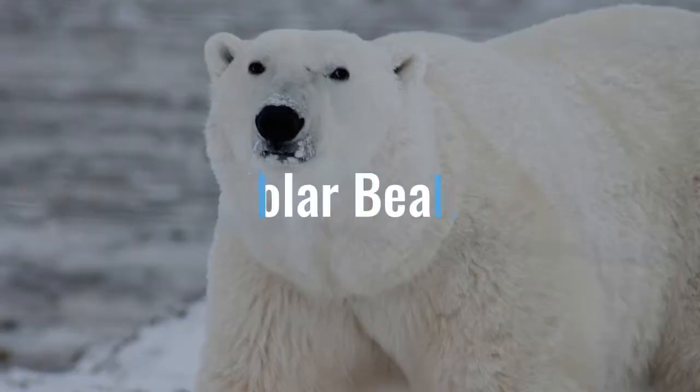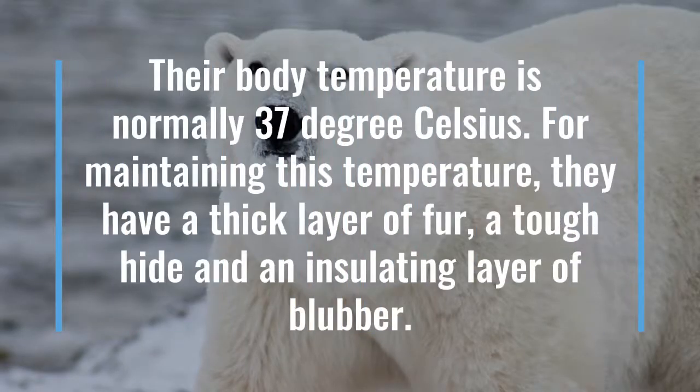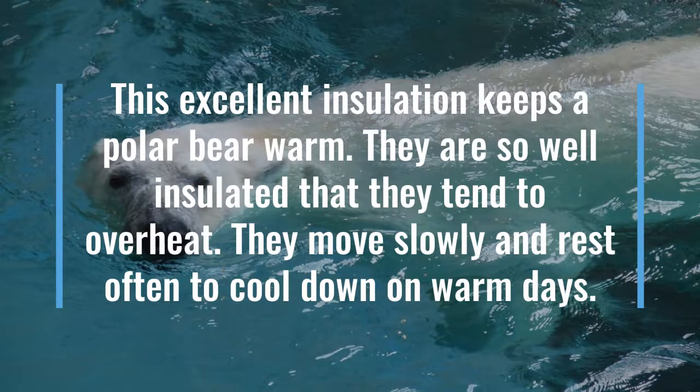Polar Bears. As the name suggests, polar bears live in the polar regions of the earth where the temperature throughout the year remains below freezing point. Their body temperature is a normal 37 degrees Celsius. To maintain this temperature, they have a thick layer of fur, a tough hide, and an insulating layer of blubber. This excellent insulation keeps the polar bear warm.